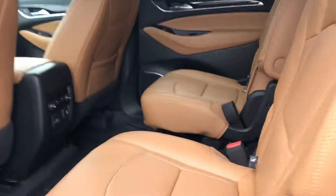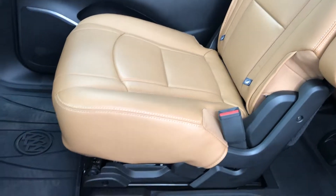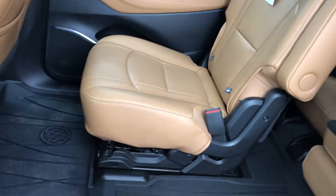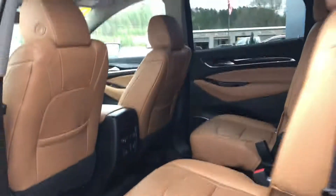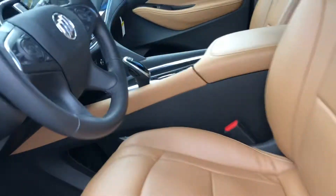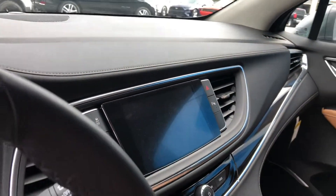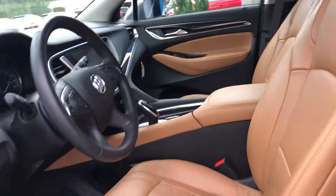They do have third row seating. This one has the brandy interior with captain's chairs in the second row, keyless entry, a large infotainment screen with SiriusXM radio, navigation, and all the latest technology.